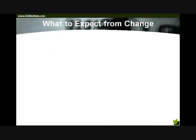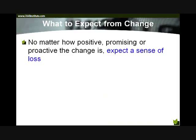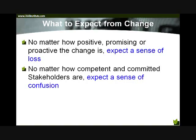What should we expect from change? When a change event occurs — no matter how positive, promising, proactive, or delightful it looks on paper — we will always and should always expect a sense of loss from employees, from rationally-minded individuals who have a stake in the way things are today. No matter how competent and committed our stakeholders and subject matter experts are, we should expect a sense of confusion during the transformation. There will always be a little bit of rustling of the papers as people figure out how this works.